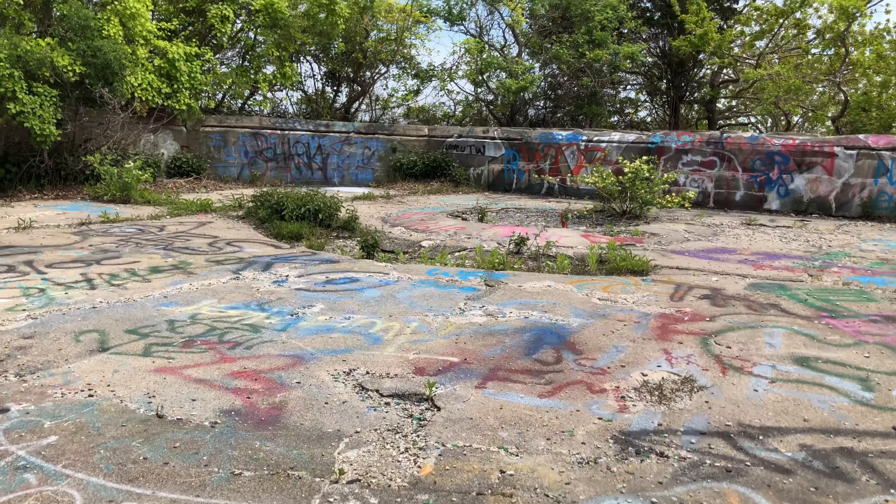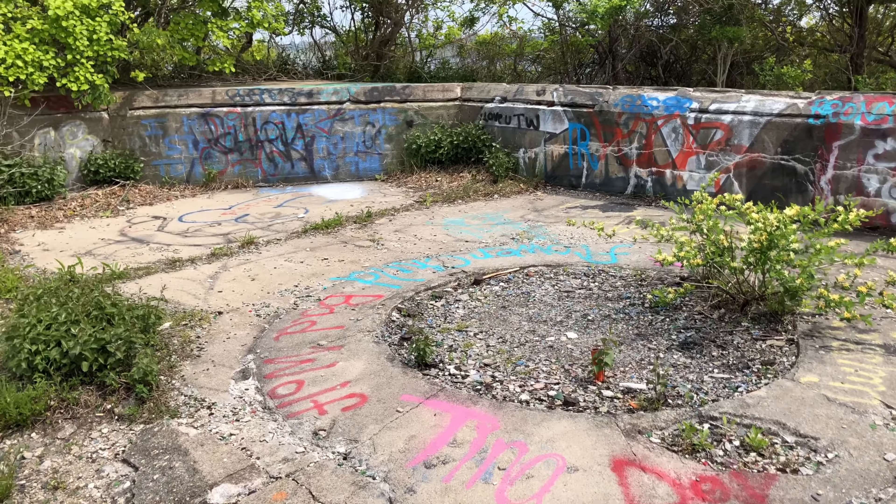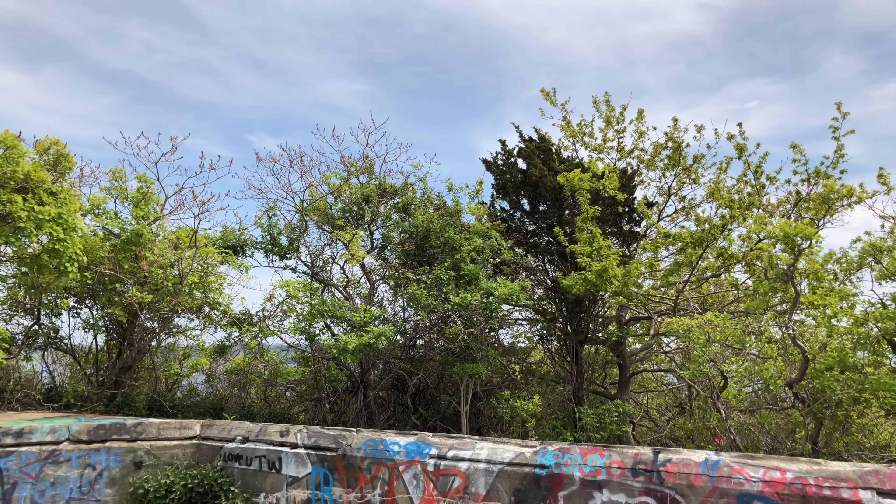Climbing up the stairs to another cannon area. So another cannon would have been mounted right there, facing out to the ocean. Let's go down this ramp and go inside the bunkers of this little area.